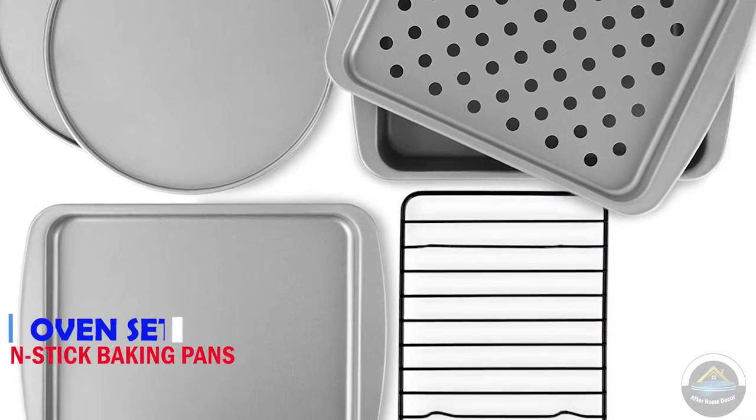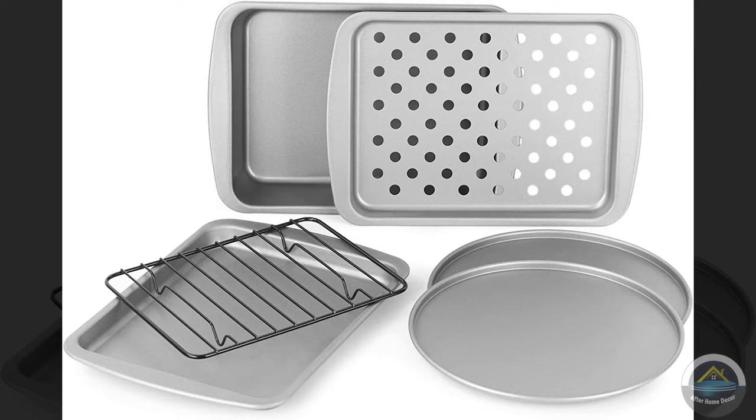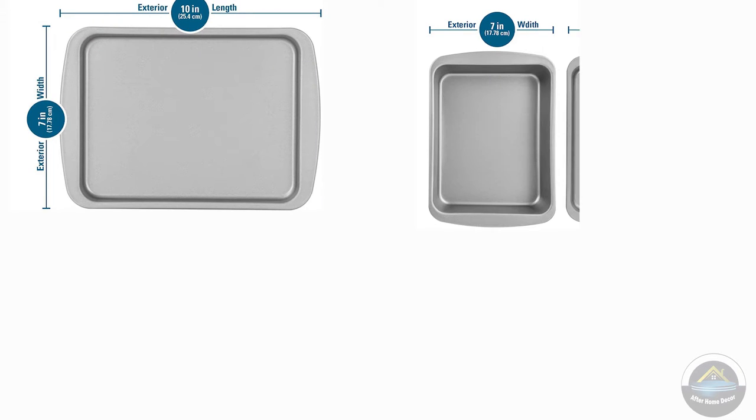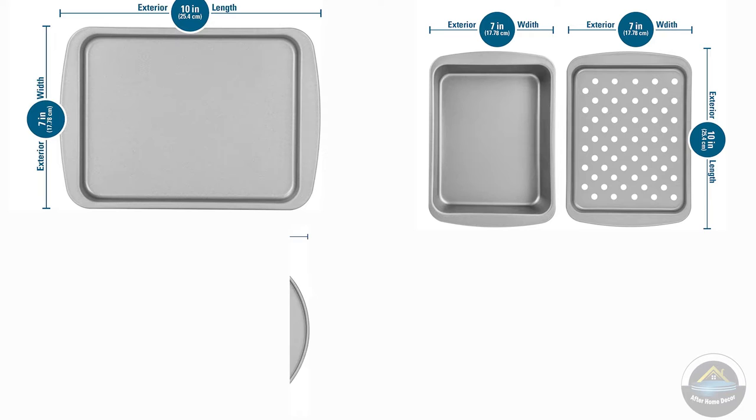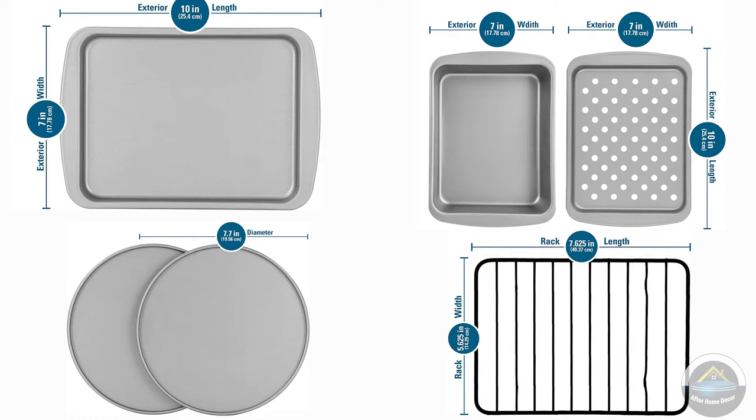Next product is oven set. You can make delicious food with it. 6 piece toaster oven set, non-stick baking pans. Easy to clean and perfect for single serving. All 6 pieces are made with high performance steel construction which ensures even heating across the pan.